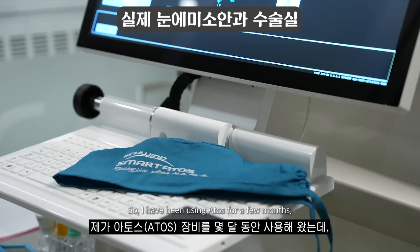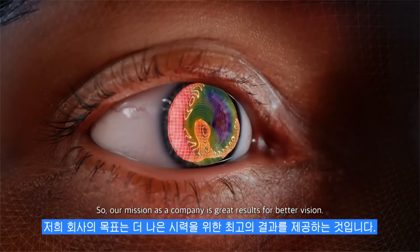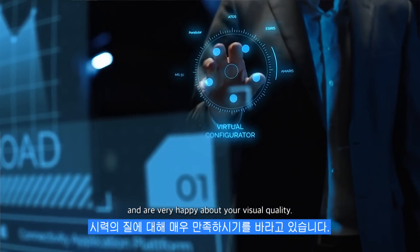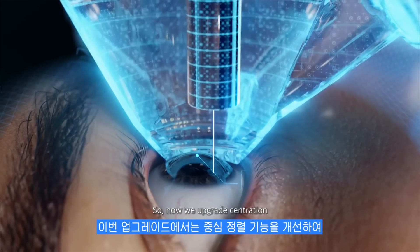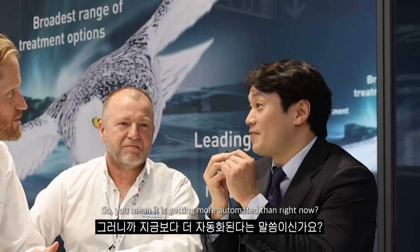I've been using Atos for a few months and it's a great machine with great results. But I've heard that you guys have a plan of upgrading it, right? Absolutely. Our mission as a company is great results for better vision. We really want to make sure that patients get the best results possible — that they walk out of surgery with really fast recovery and are very happy about their visual quality. So now we upgrade centration in the sense that the centration is fully automated — on-spot, every docking on-spot, no more margin of error.